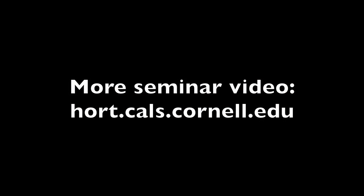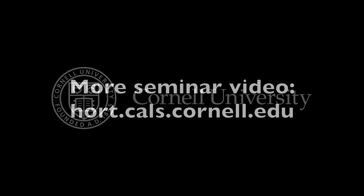Thank you so much. This has been a production of Cornell University, on the web at cornell.edu.